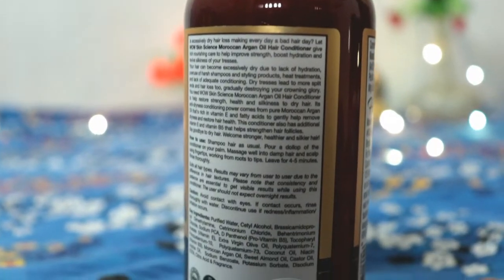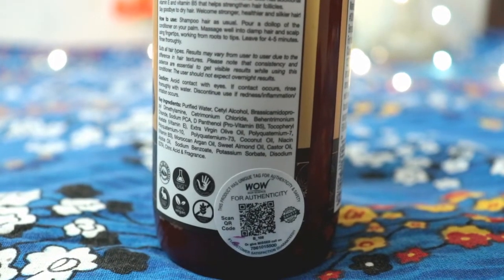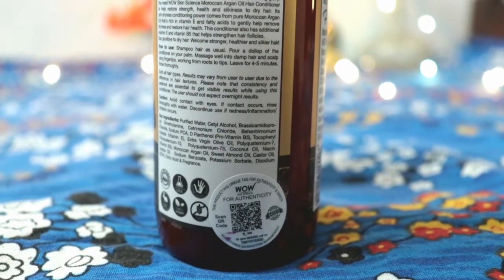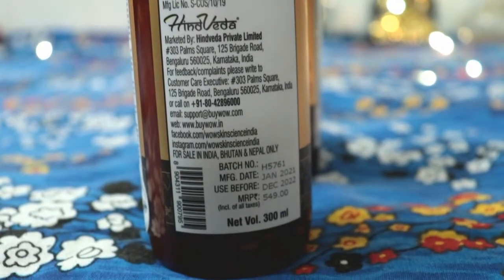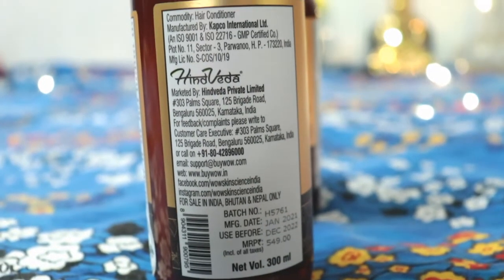Now let's talk about this conditioner. This conditioner is very creamy and is specially perfect for extremely dry hair. There are no harsh or harmful chemicals. The ingredients include pro-vitamin B5, argan oil extract, vitamin E, extra virgin olive oil, coconut oil, Moroccan argan oil, sweet almond oil, castor oil, and jojoba oil. It is very creamy and nourishing.